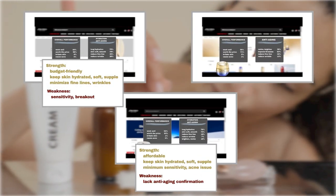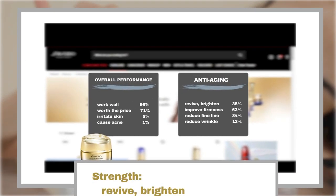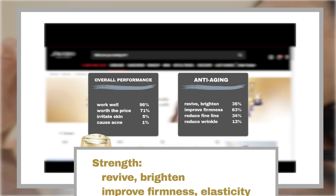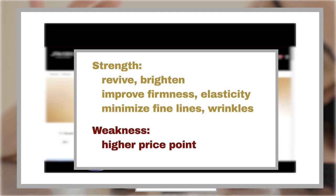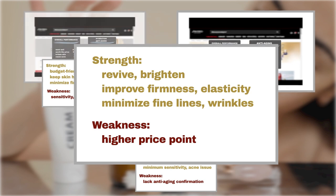Finally, we have the Vital Perfection Uplifting and Firming Moisturizers. This collection stands out for its remarkable ability to address aging concerns, from brightening dull skin to improving firmness and elasticity, minimizing fine lines and wrinkles. However, it comes at a higher price point compared to its counterparts.